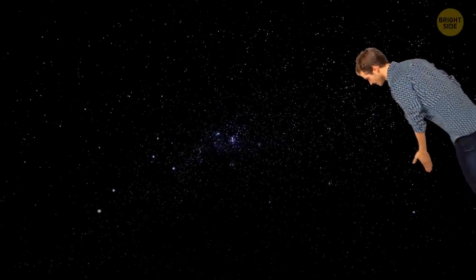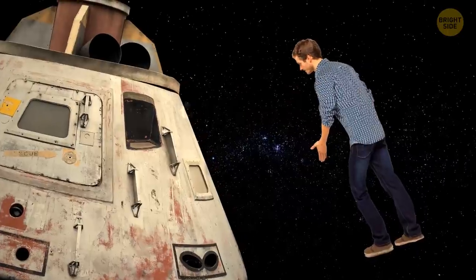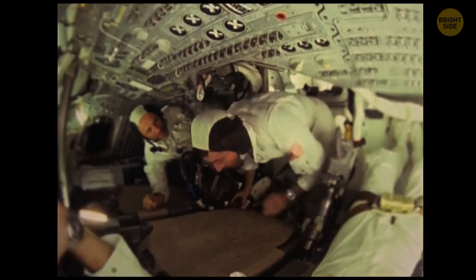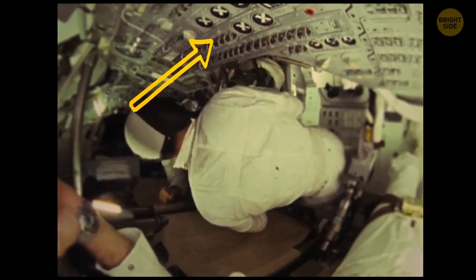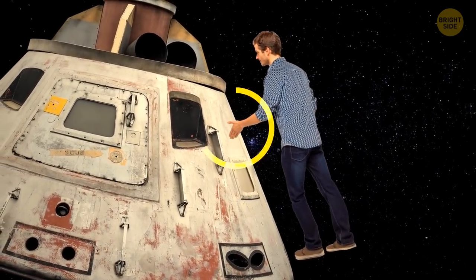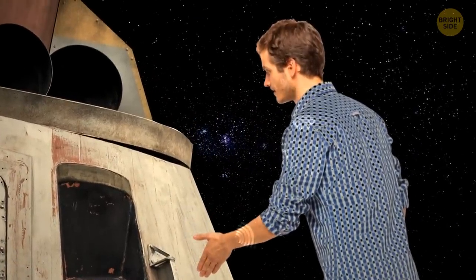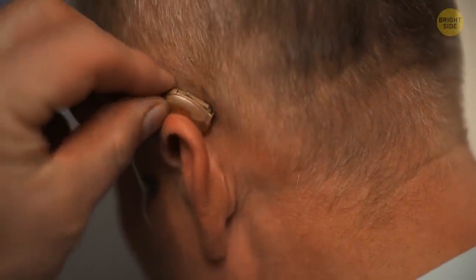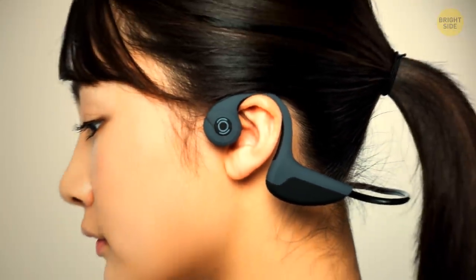Purely theoretically, if you could somehow crawl out of your spacesuit and survive, you'd be able to hear the chatter and noises going on inside the spaceship. We have some air inside the spaceship that transmits sound — it reaches the metal casing and gets through it. And then, if you leaned against the ship, preferably touching it with your elbow or knee, the sound would be transmitted to the brain directly through your bones, ignoring the ears. Yes, our bones conduct sound. That's how deaf people listen to music — it's called bone conduction, used in some headphones and other technologies.